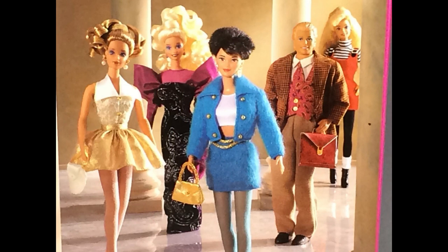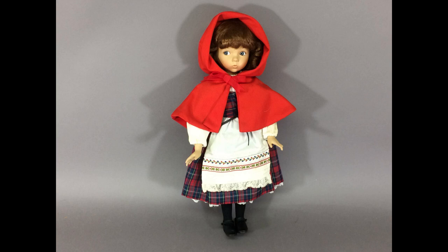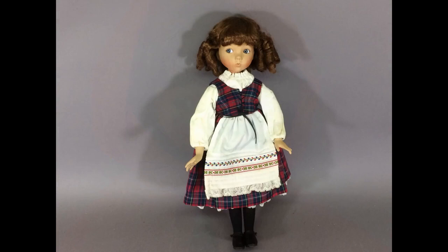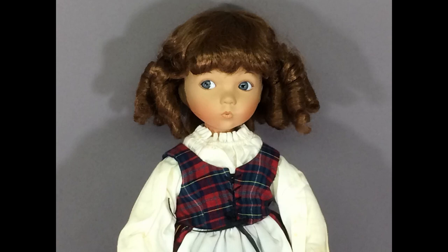Here's Little Red Riding Hood, the porcelain version designed by Diana Efner and made by Knowles in 1989. She was part of a series of fairytale characters. She has an adorable face and a really nice outfit. Her red hair is styled in curls. These dolls were produced in huge numbers and you can get them for next to nothing now.